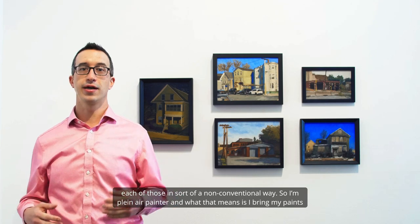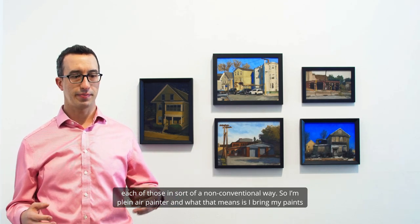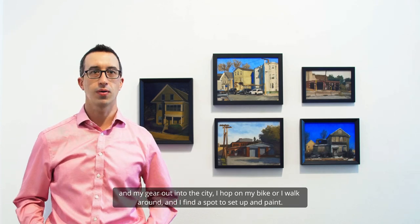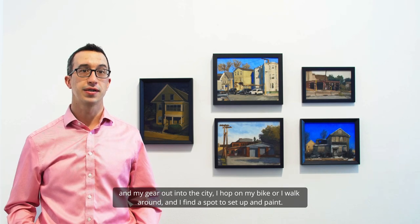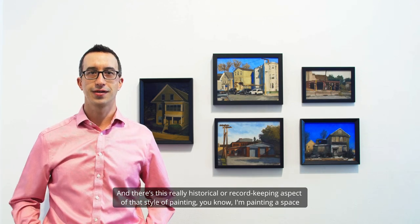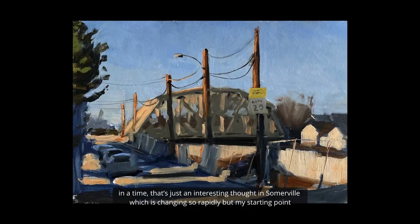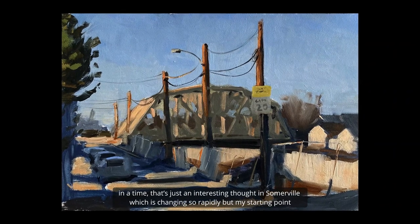I'm a plein air painter, which means I bring my paint and gear out into the city — I hop on my bike or walk around and find a spot to set up and paint. There's a really historical or record-keeping aspect to that style of painting; I'm painting a space in a time, which is an interesting thought in Somerville, which is changing so rapidly.